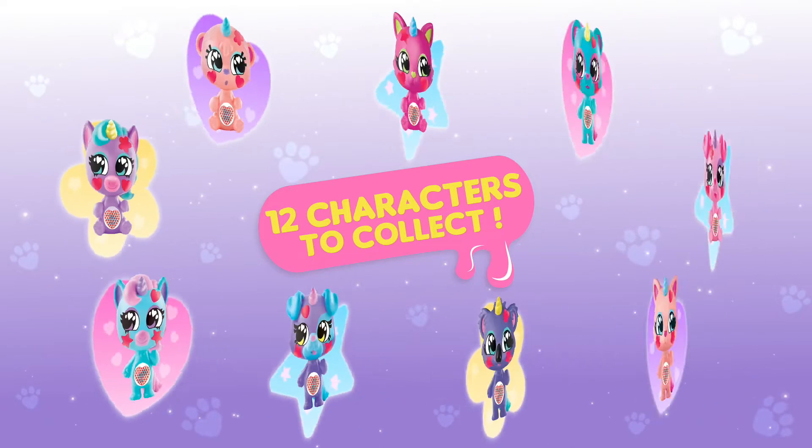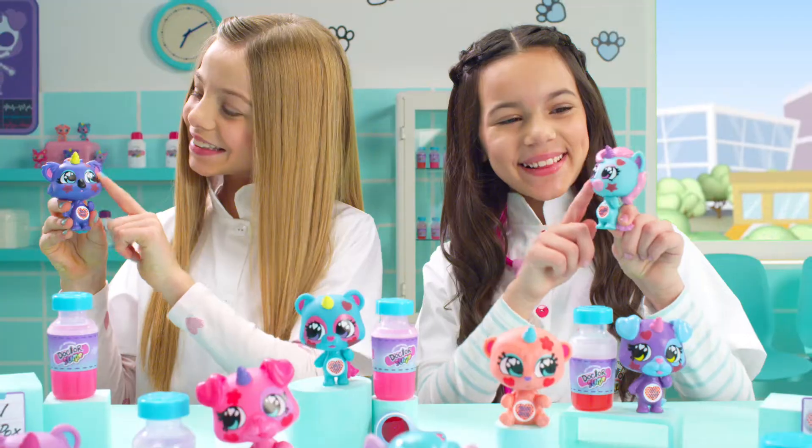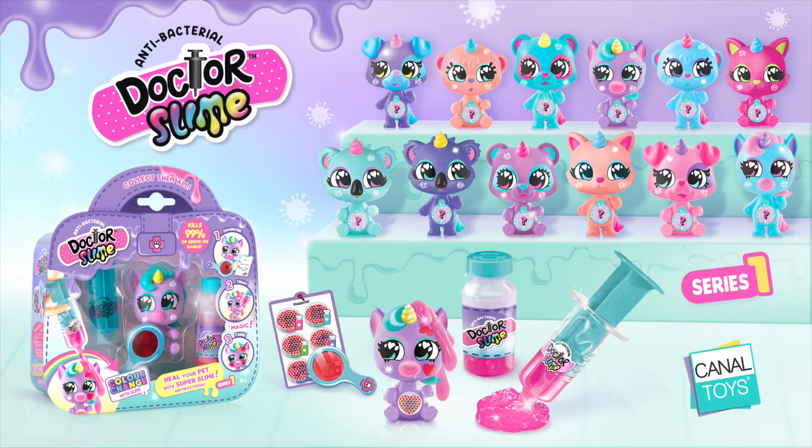There are 12 characters to collect! The antibacterial slime kills bacteria on your hands. Dr. Slime by Canal Toys!